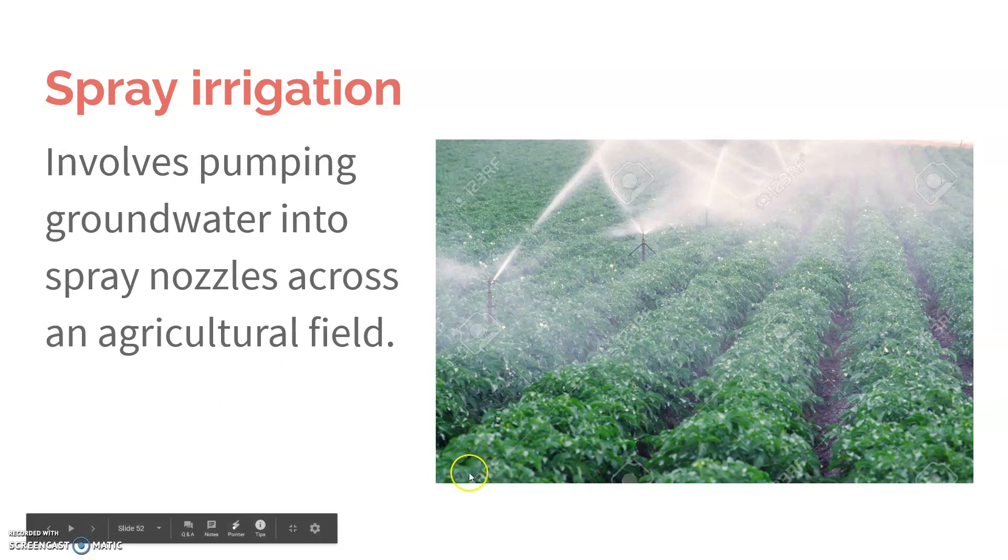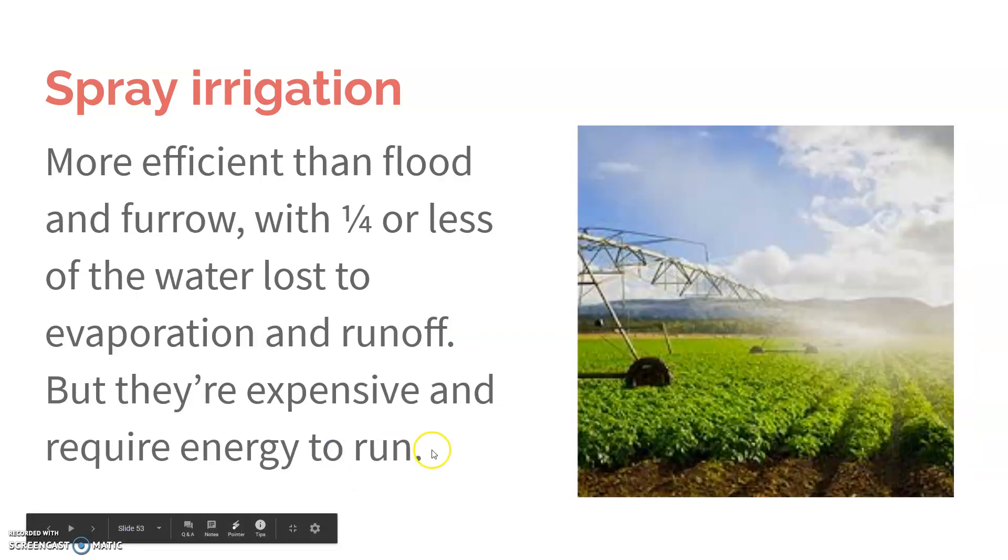Spray irrigation involves the pumping of groundwater into spray nozzles across an agricultural field. It's more efficient, but it's still pretty inefficient because you're turning all this water into a mist, which makes it really easy to evaporate. Also, spray systems are very expensive and require energy to run.